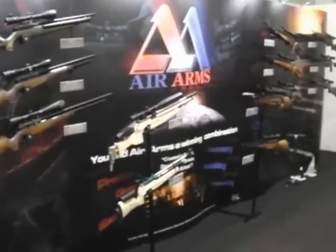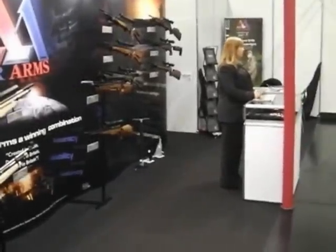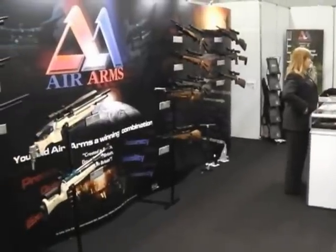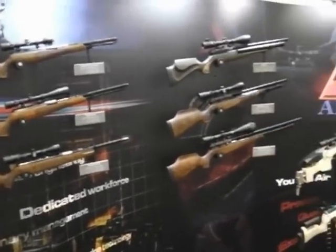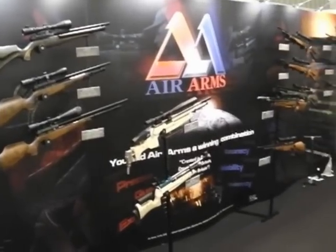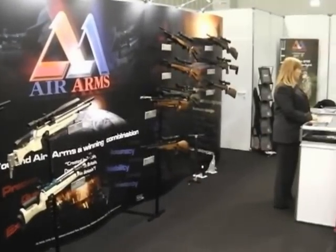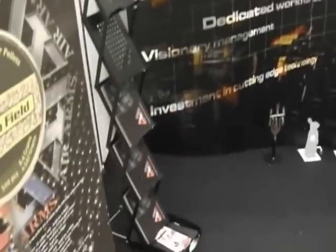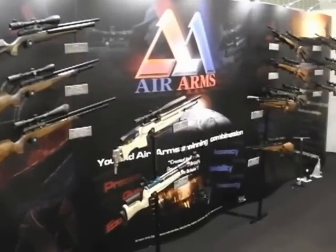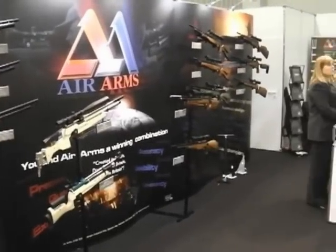Check out the new Air Arms stand. All integrated, all style matched, with their new brochures out. I got them first thing before the rush. This is going to be mobbed later today — but that is one nice way to show off some of the best air gun products in the world. Look at that — how pretty is that? All the rifles here, plenty of new brochures, and loads of staff here later to answer questions. Looking good.